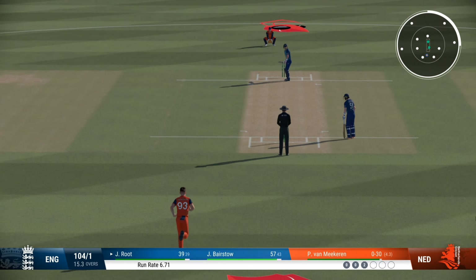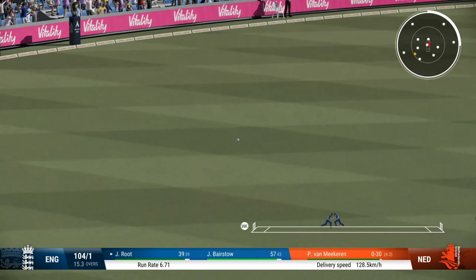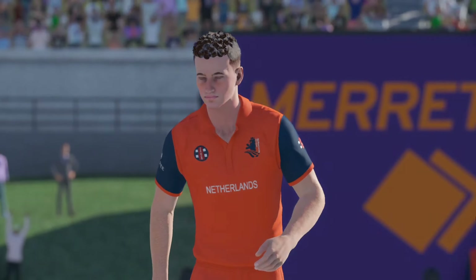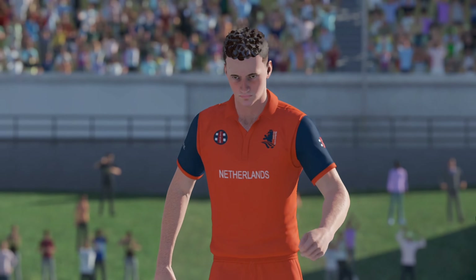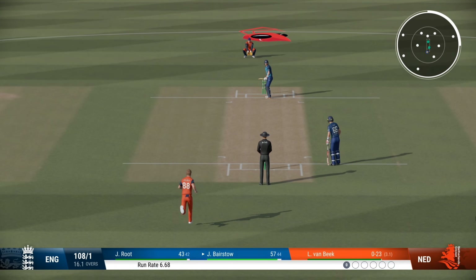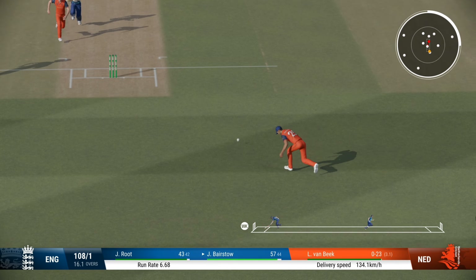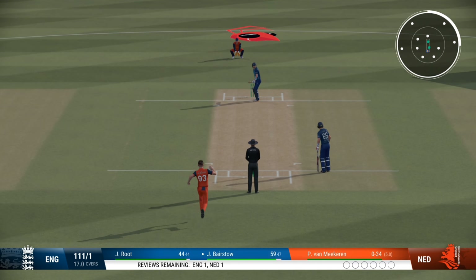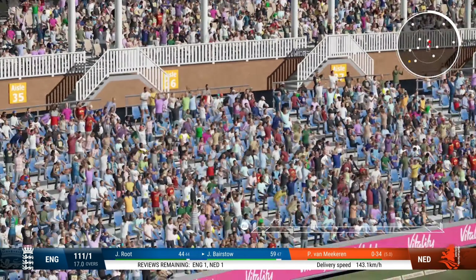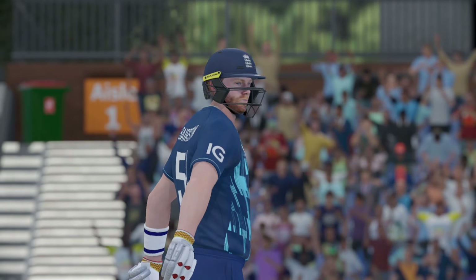Beaten on the drive. That really wasn't a great delivery — seen early and it was dispatched with aplomb. Wow, that's missed the lot. Nice shot, run's possible. That's right out of the middle of the bat — gets onto the front foot and that shot is full of aggression, sent high and long over the rope.